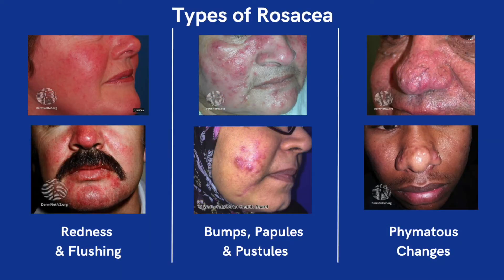When we think about classifying rosacea, it really falls into three main types. There's redness and flushing, there's bumps — papules and pustules — and then there's a growth on the nose called phymatous changes. You can have any mixture of these three types; some people have just one, some people have all three together. This is really important to understand because certain treatments work well for one thing but not well for the other.